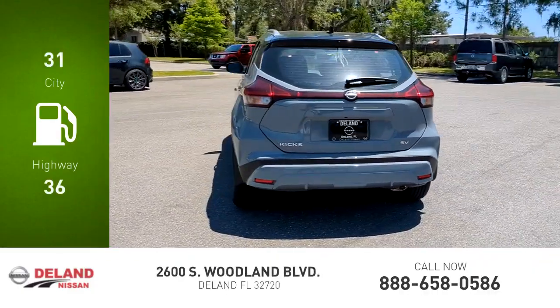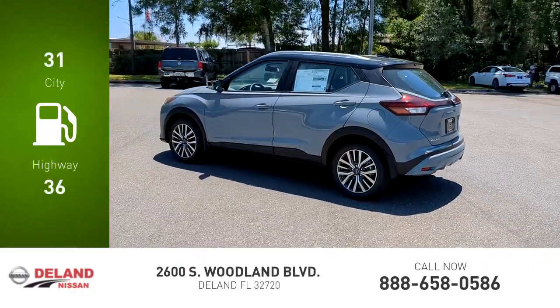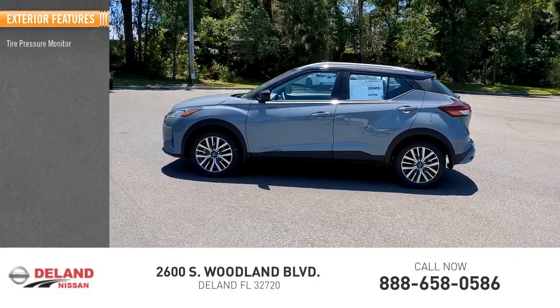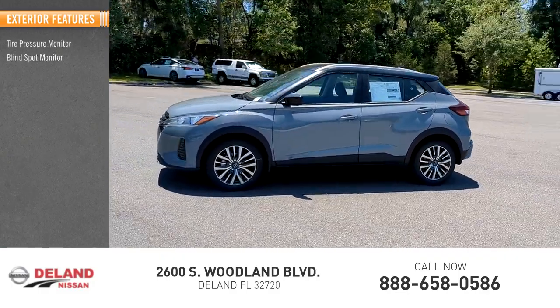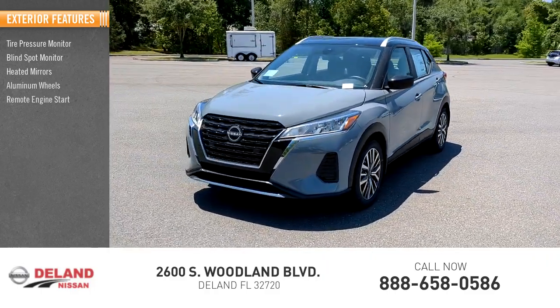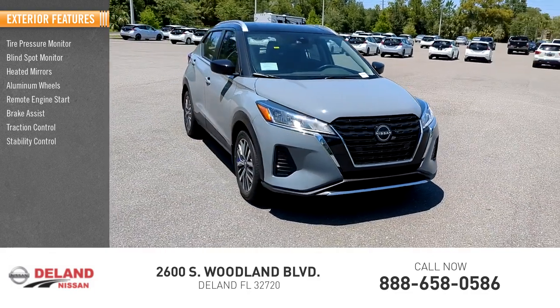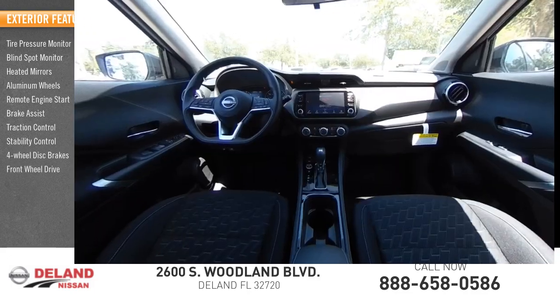Great fuel efficiency saves you money by requiring fewer trips to the gas station. Here are some of this vehicle's great options: tire pressure monitor, blind spot monitor, heated mirrors, aluminum wheels, remote engine start, brake assist, traction control, stability control, four-wheel disc brakes, front-wheel drive.